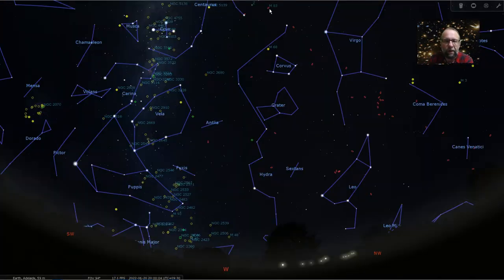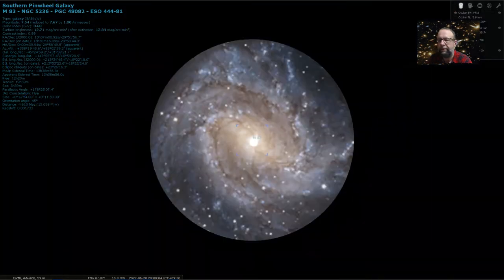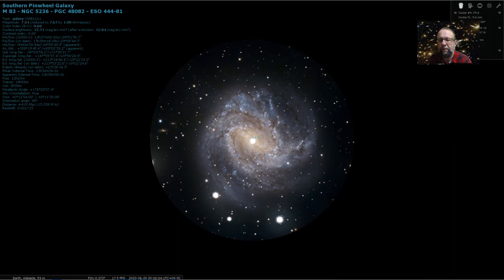Another object in Hydra is M83, which was the deep sky object of the month last month in May. This is really the jewel in the crown of the southern galaxies — M83. It's a face-on spiral, and in a reasonably sized telescope under dark skies you can certainly see the outer shape of the halo, and you can start to perceive some of that spiral structure as well.